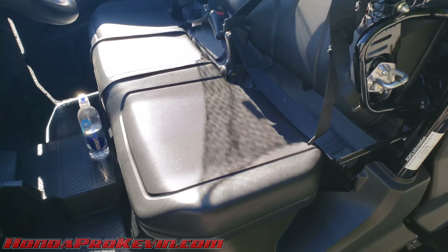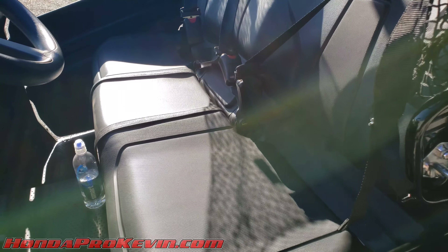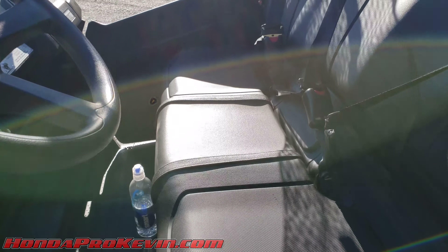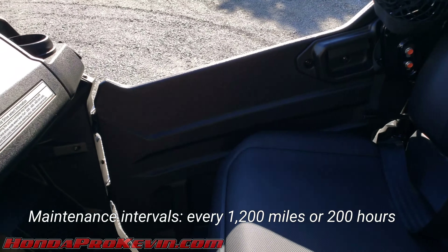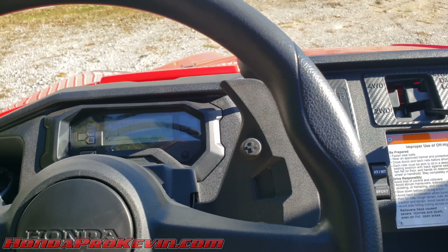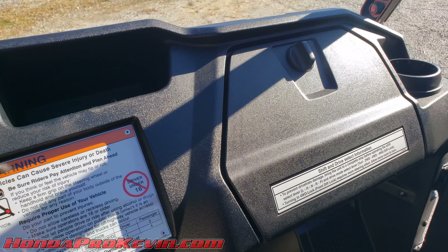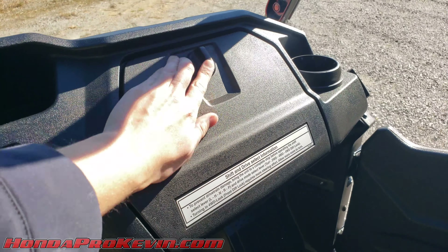The engine is tucked under the seats so it's hard to show, but spec-wise it's a 999cc parallel twin with a unicam head design making right at 72 horsepower. These will do right at 67 miles per hour.